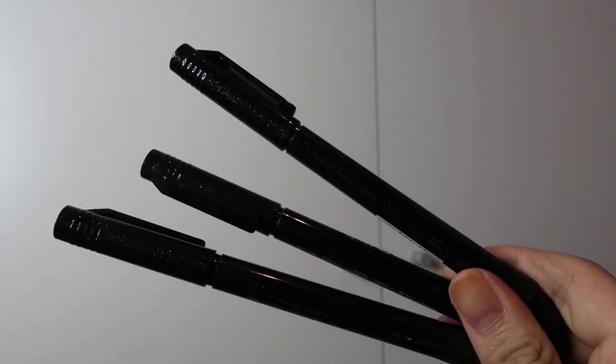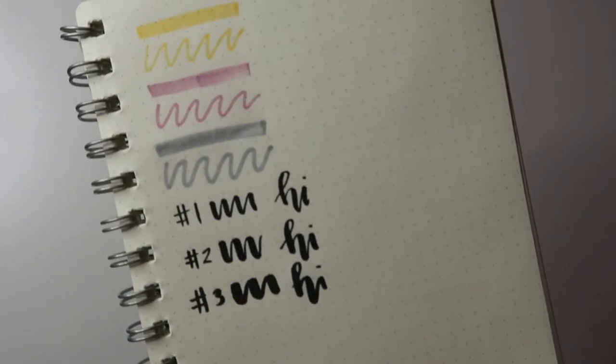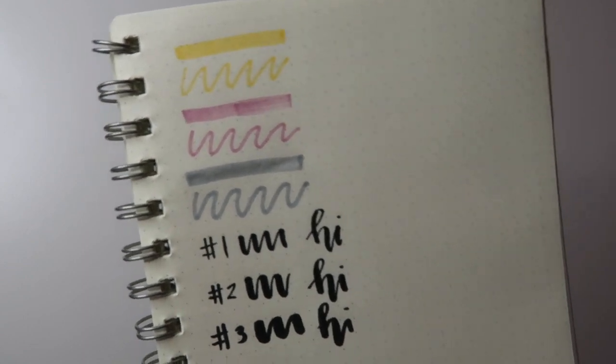I also got some brush markers. Tatlo yung kinuha ko kasi iba-ibang sizes, and it's from My Notes. I just really like yung pinakamanipis. It doesn't bleed through the paper, so I really like this. It's very mura, guys. Recommend ko din to.